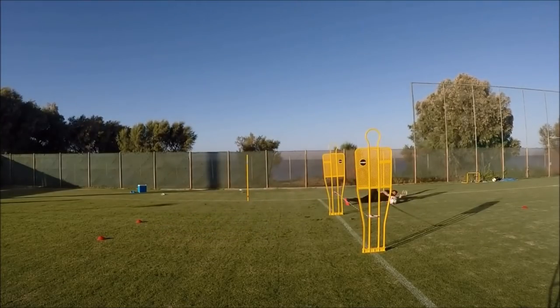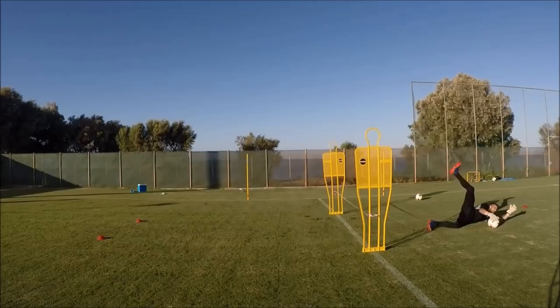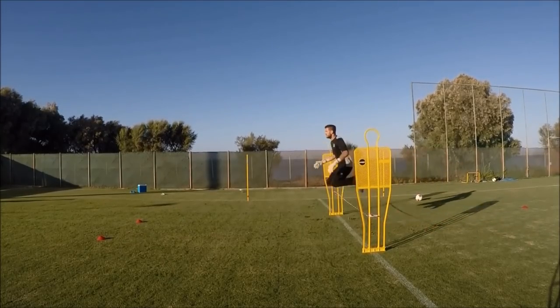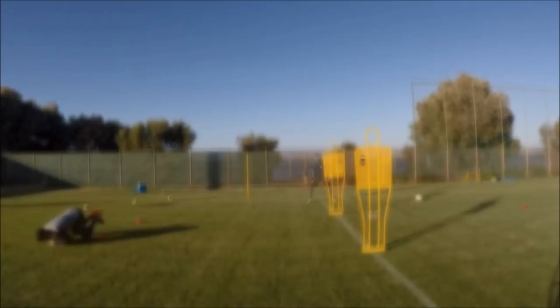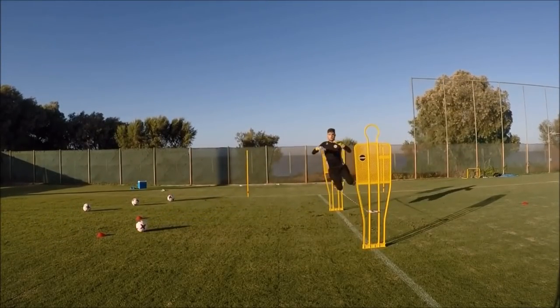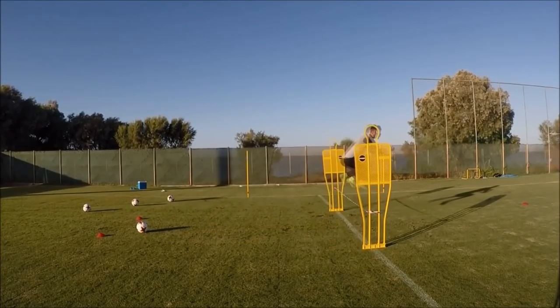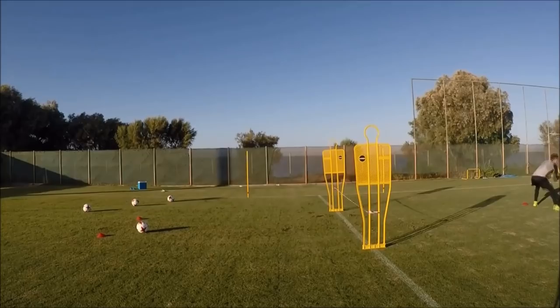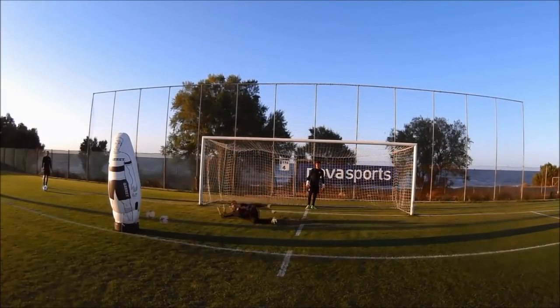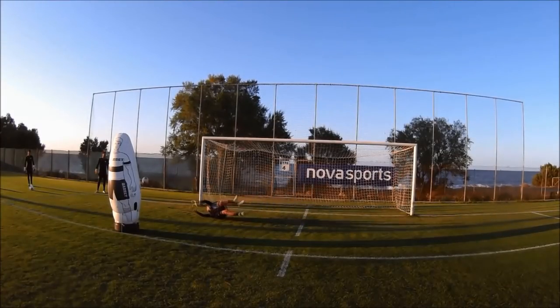I'd like to see more videos from different angles and different coaching perspectives, which I know all coaches do. It's very good to see other coaching perspectives — sometimes a coach can explain something in a way that connects with you a lot more than another coach. It doesn't mean one coach is better than the other; it just means they fit your style better.